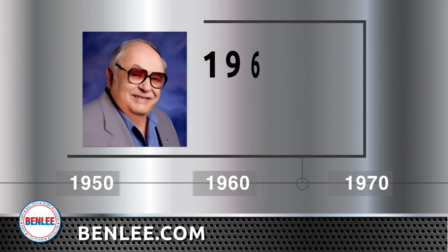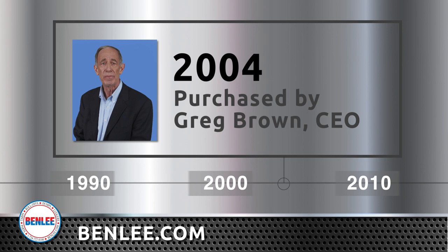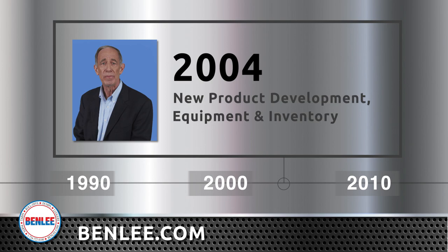Benley was founded in 1967 by Bill Wallach, whose career started in the scrap metal recycling industry. In 2004, after 28 years working in industrial management, Greg Brown bought Benley and began major investments in new product development, equipment, and inventory.